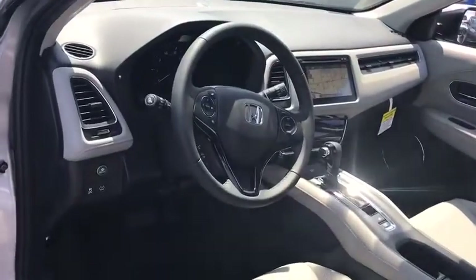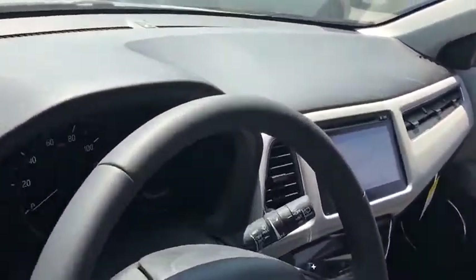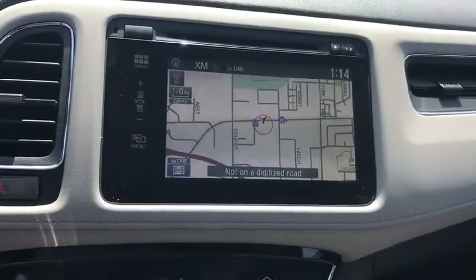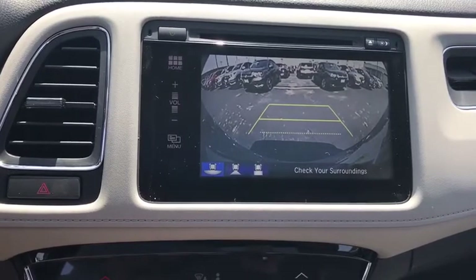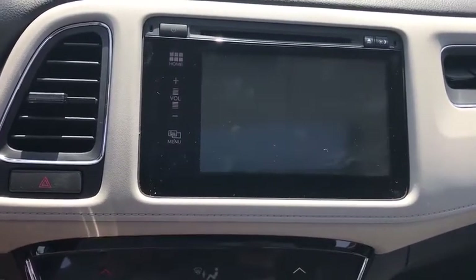Stability control, keyless entry, navigation system, steering wheel audio controls, traction control, all-wheel drive, anti-lock braking system, backup camera, leather wrapped steering wheel, Bluetooth.